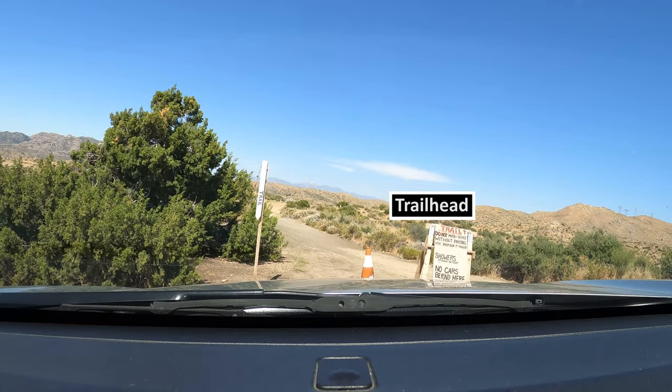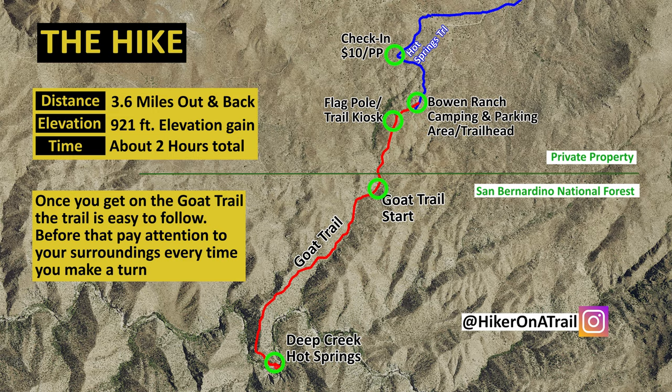Now that we've made it to the trailhead, let's go over the hike. The hike is 3.6 miles there and back — you're going to descend over 900 feet to the hot springs and then hike that back up, and it takes about two hours to complete. A piece of advice: pay attention to your surroundings every time you make a turn because it is easy to get lost on the way back. More specifically, pay attention when hiking from the trailhead to the goat trail start. Once you're on the goat trail, just continue straight and don't take any side trails.